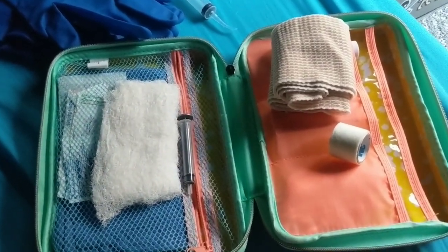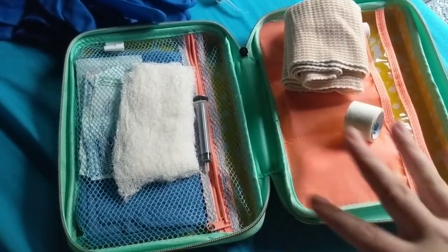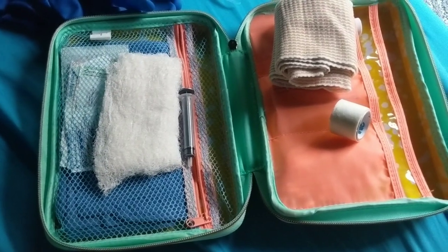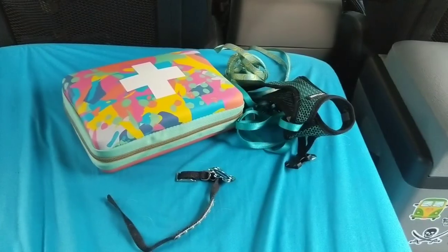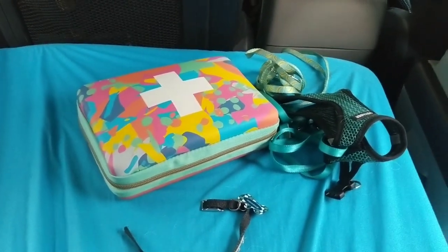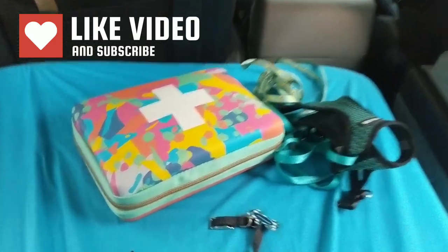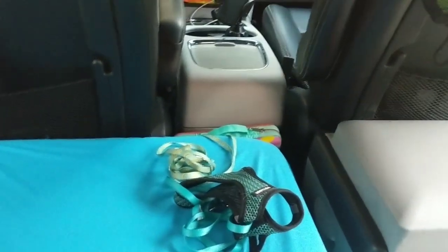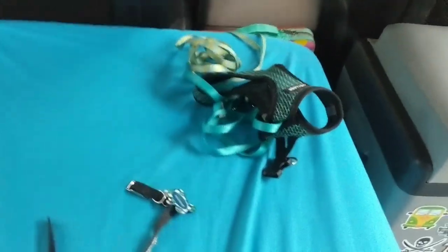I also recommend putting tweezers in your kit — tweezers are a must. There are a few other items you can add, but this is what I chose for my kit. No matter what container you use, make sure your first aid kit is easily accessible. If there's an emergency, you don't have time to dig around your vehicle — mine is right there so I can grab it from many locations whenever I need it.